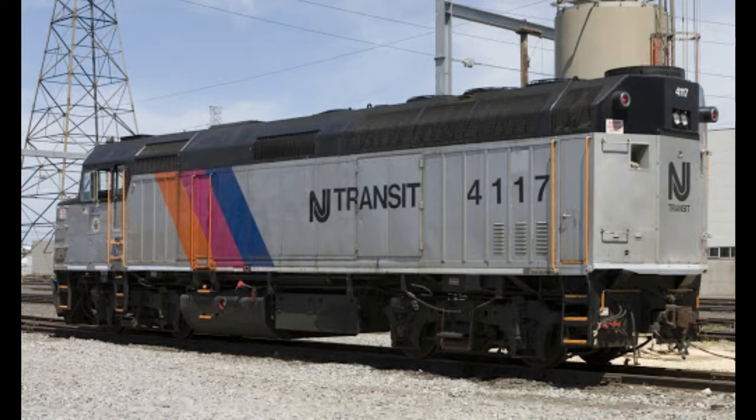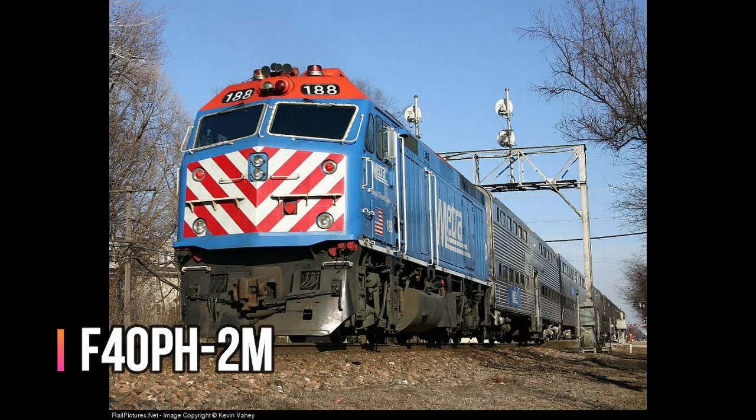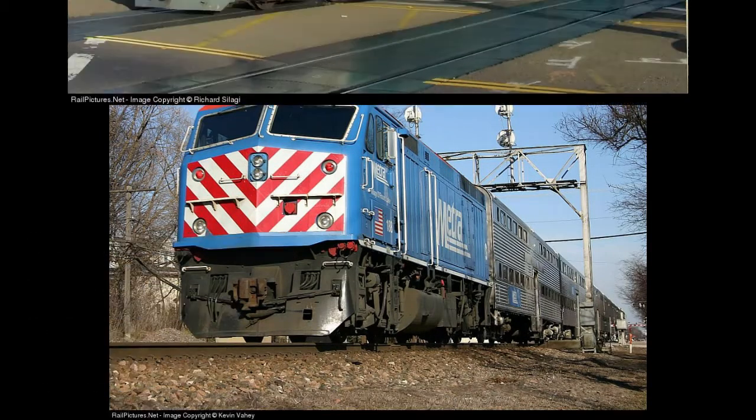This is another type of F40PH-2 locomotive, owned only by Metra. This is the Electromotive Diesel F40PH-2M. F indicates full width cowl body, 40 indicates 4,000 horsepower, P indicates passenger unit, H indicates HEP equipped, dash 2 is just a dash number, and M indicates medium speed service locomotive.